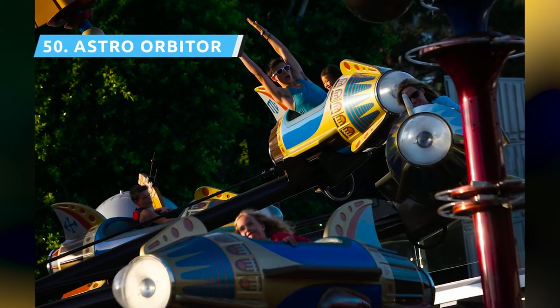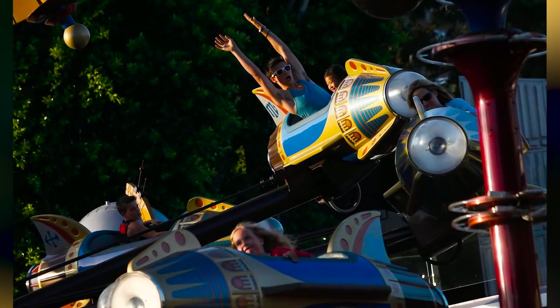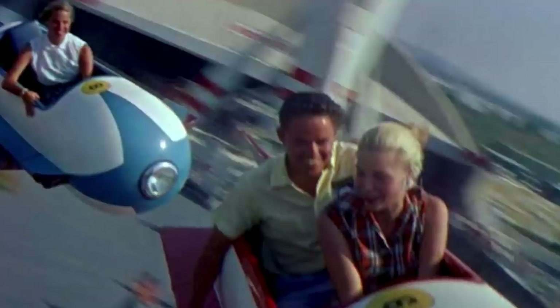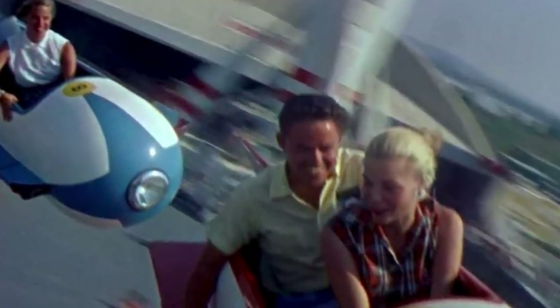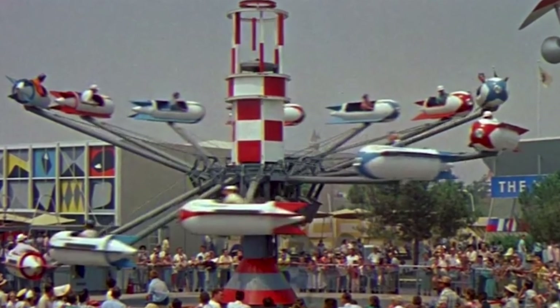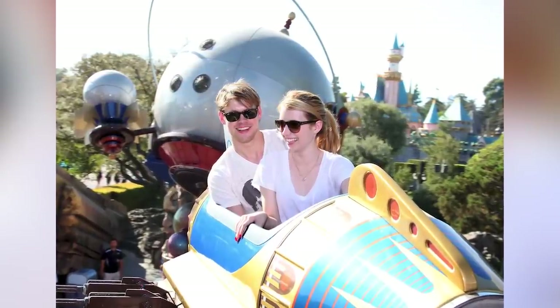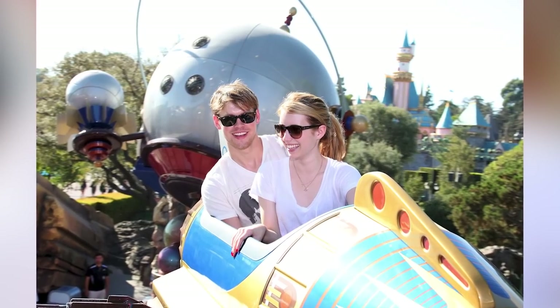The frequently misspelled Astro Orbiter is another circular rocket ride, except you can control your own rocket to go up or down at your whim. Sitting majestically at the front of Tomorrowland off Main Street, the Astro Orbiter and its Golden Tower announce the future in all its gleaming glory. The ride itself can be an easy spin if you don't move your rocket, or a nauseating ordeal if you continuously push and pull your controller to hit the highs and lows of the ride. It's your choice.